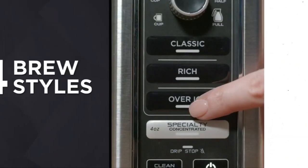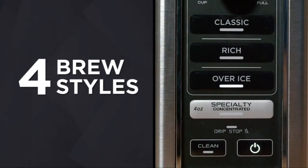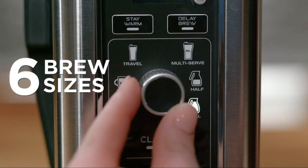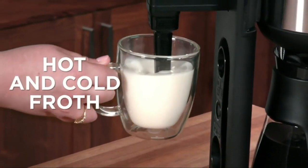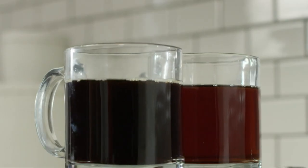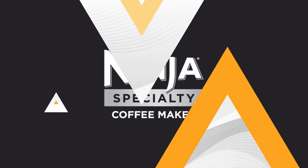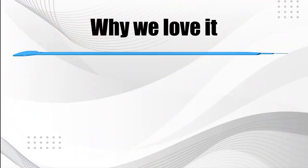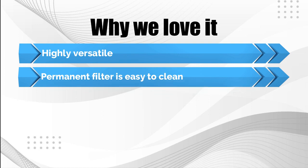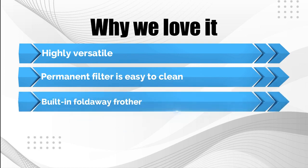The six brew sizes — single cup, XL single cup, travel mug, XL travel mug, half carafe, and full 10-cup carafe — let users make the perfect quantity for their needs. The removable water reservoir is easy to fill, while the permanent filter prevents unnecessary waste. Why we love it: highly versatile, permanent filter is easy to clean, and built-in fold-away frother.